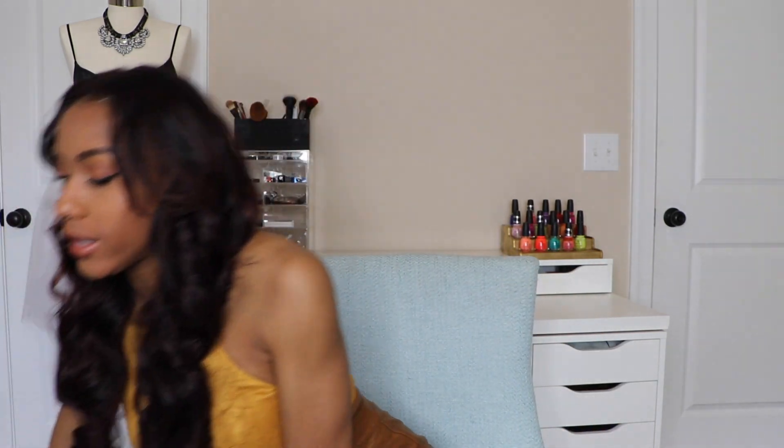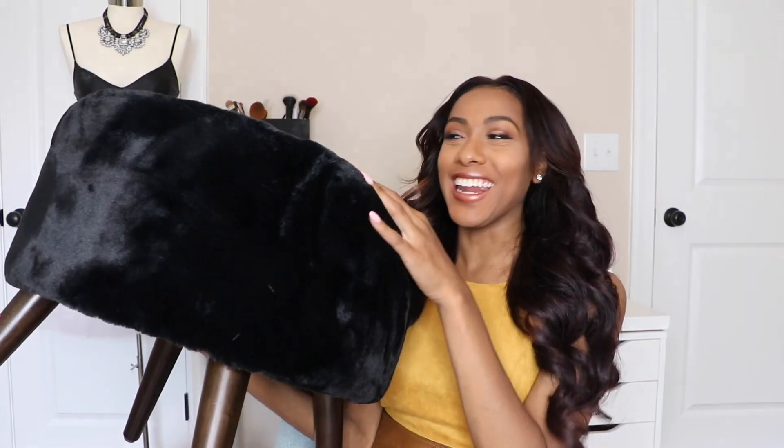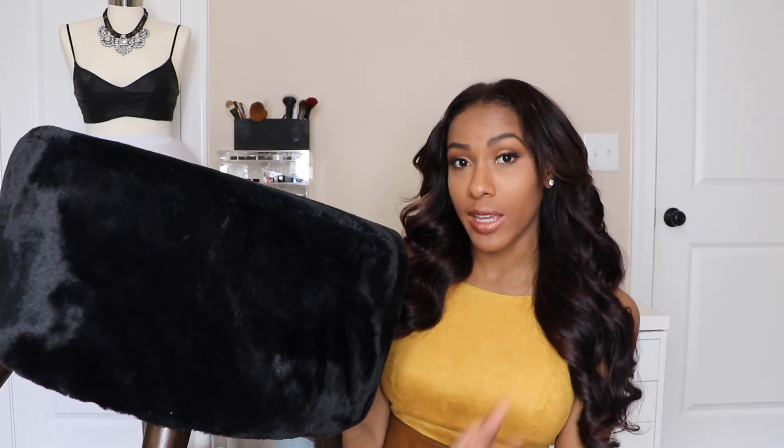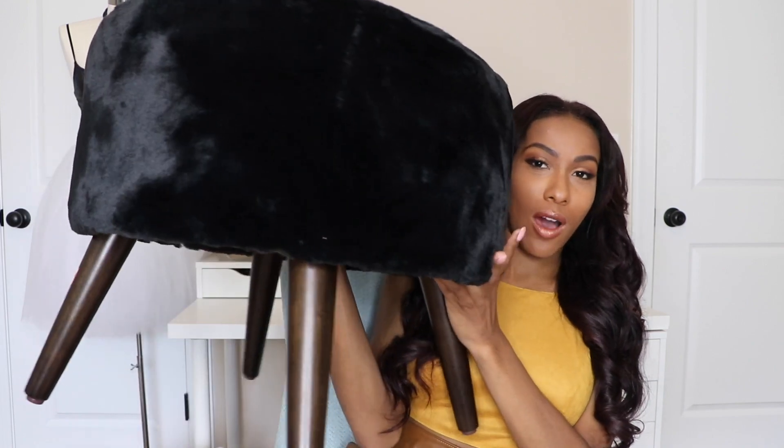Let me show you why I needed to tie in black. This is the reason — it's this ottoman right here. It's black and I just really wanted it. It was on clearance. I also have an existing full-length mirror in my room that's a dark wood, almost black. So I thought the ottoman would be really cute placed in front of that mirror — in case I want to sit there, do my makeup, or take pictures.